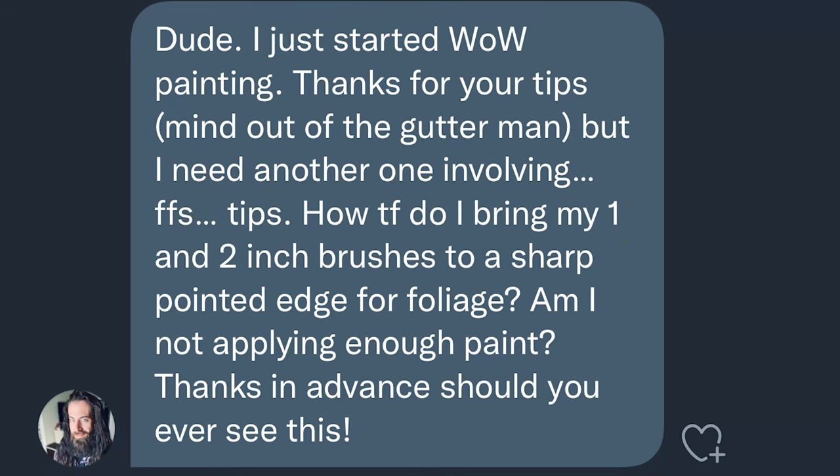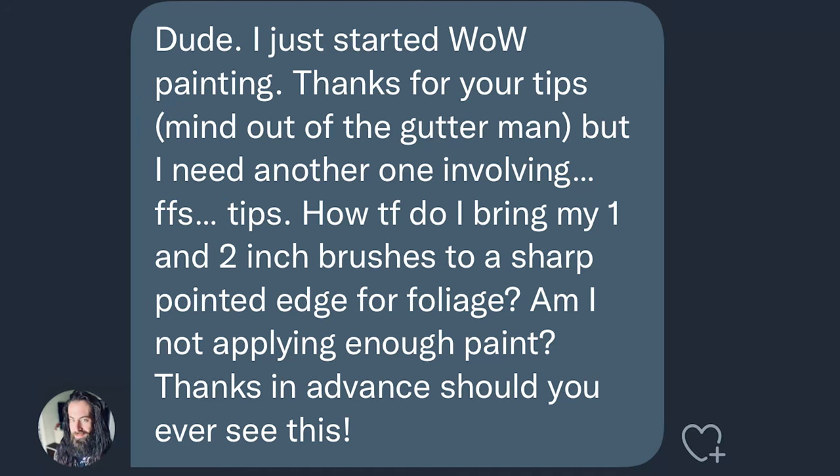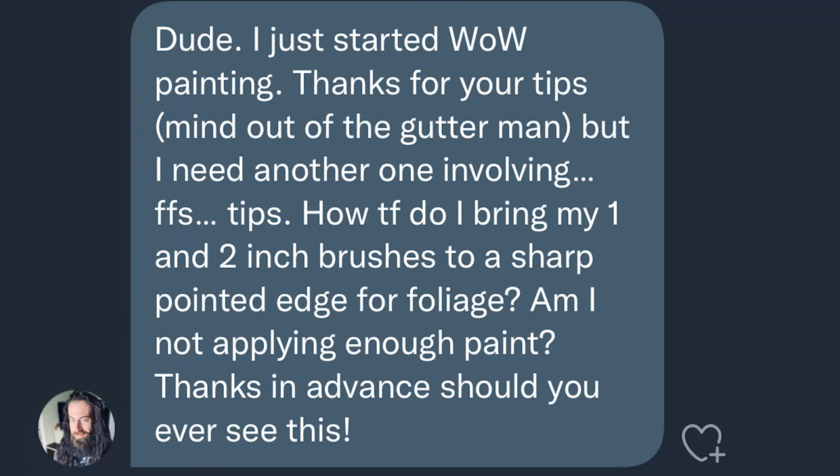Moving on to Christopher. He writes: 'I just started painting. Thanks for your tips. I need some FFS tips — for f***s sakes, probably. How do I bring my one-inch and two-inch brush to a sharp pointed edge for foliage? Am I not applying enough paint? Thanks in advance.' The answer is you do have to apply a lot of paint, but more importantly, the correct amount and type of paint.